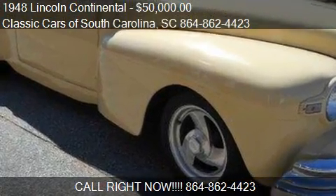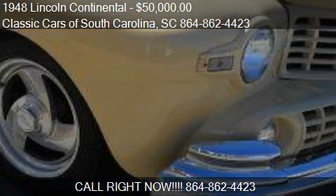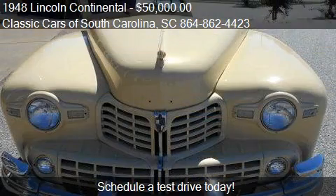This 1948 Lincoln Continental is offered by Classic Cars of South Carolina. Priced at $50,000, this Continental is ready to sell.